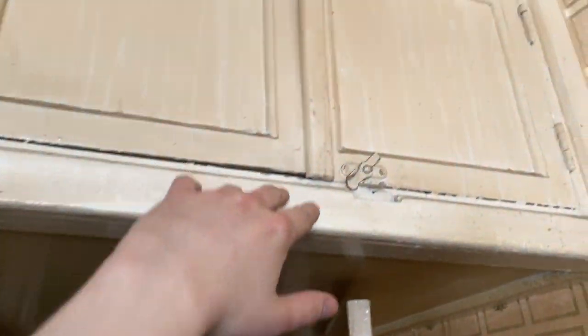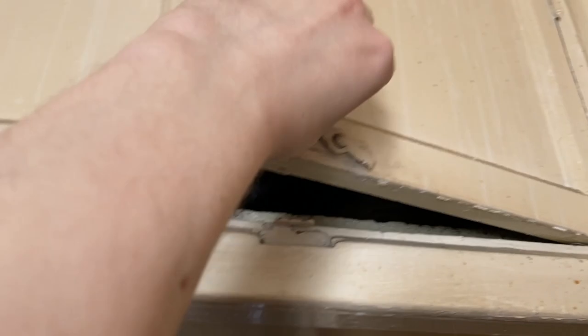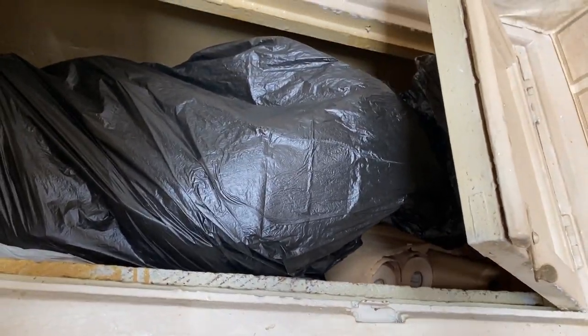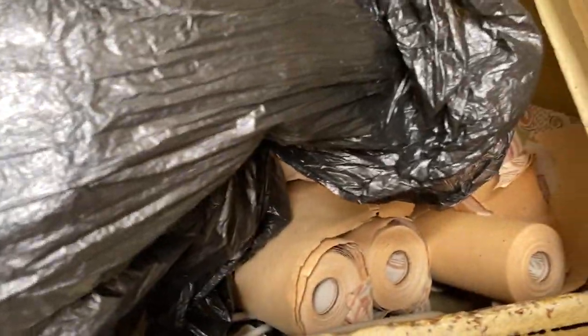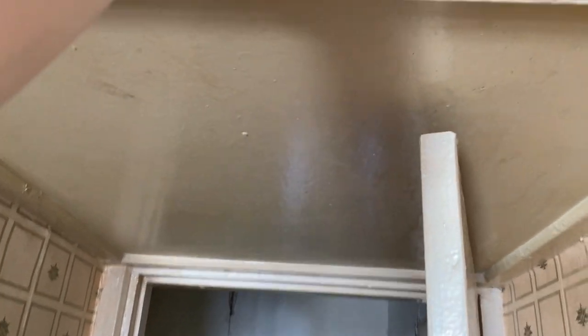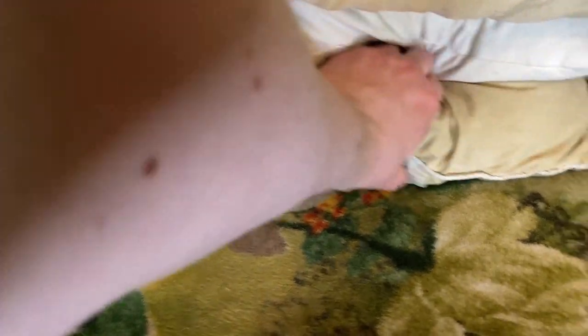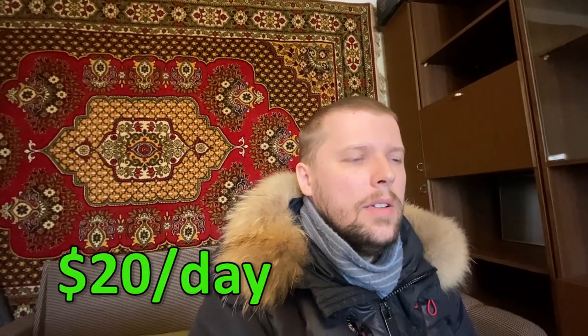Every Soviet apartment has what's called 'antrisole.' Let's check it out — what's there? I don't want to break it. Maybe it's a buddy or someone. Soviet toilet paper or what? Oh no, it's white paper like this. I have a video reviewing Soviet toilet paper, so if someone didn't watch it, watch it.